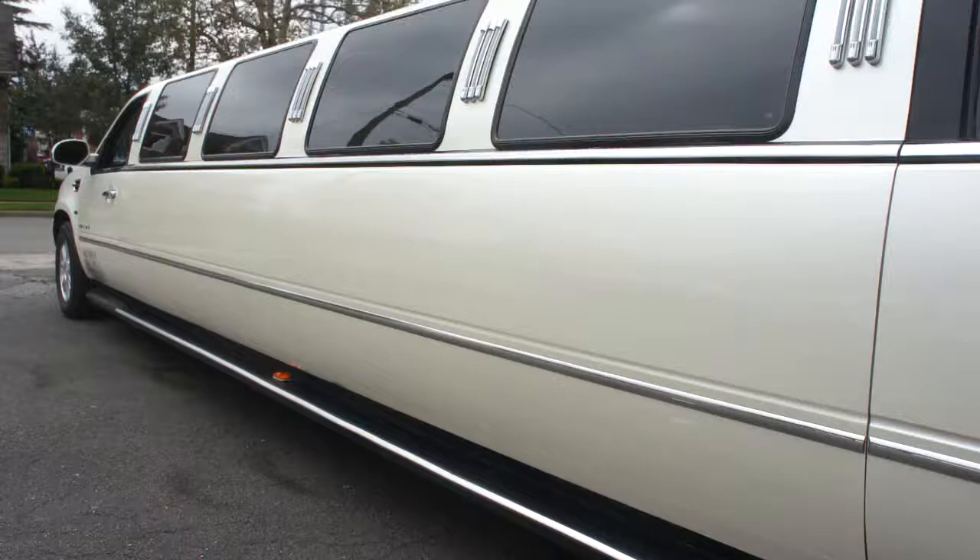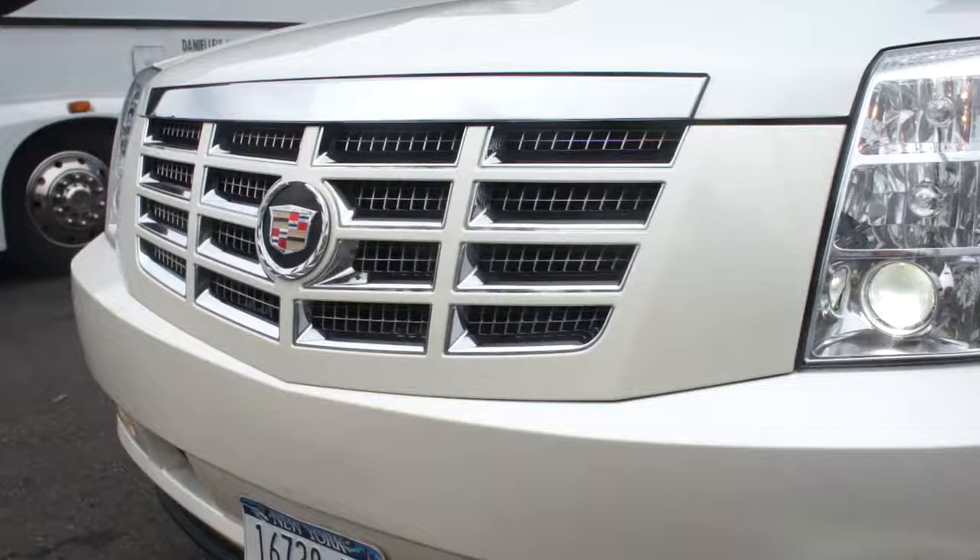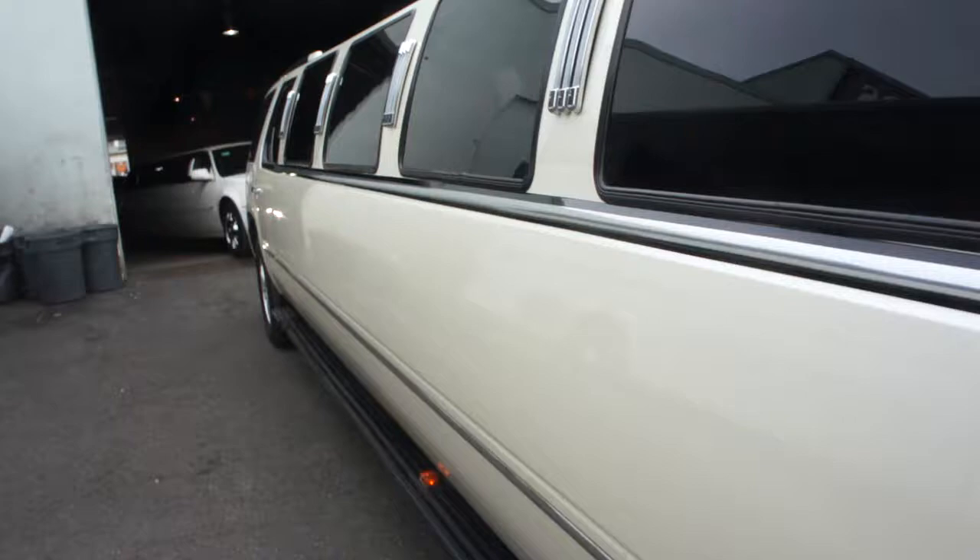Feel free to give us a buzz if you have any questions. There's a little bit of damage right there, not horrible. A little bit of damage here as well.